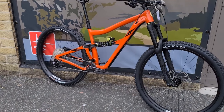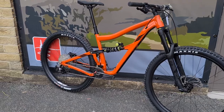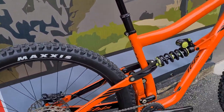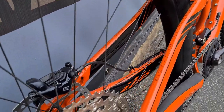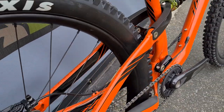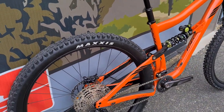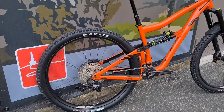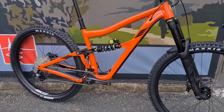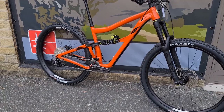Perfect aggressive trail bike, enduro — you name it. Pedals really well. DW Link suspension, which is the Ripmo and all the Ibis. It's a frame they have Weagle designed, really nice touches to the frame. Obviously Ibis have been going donkey's years — same as Santa Cruz in America.